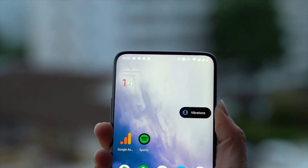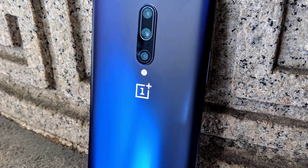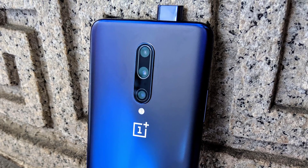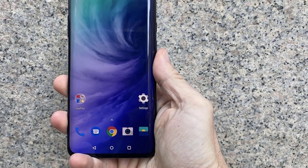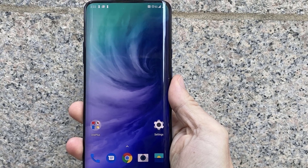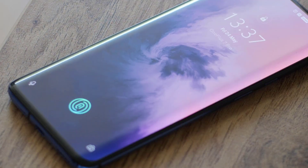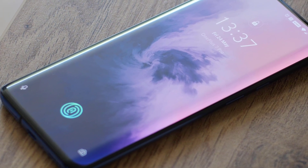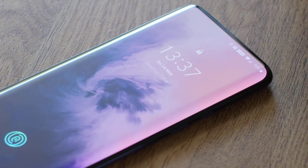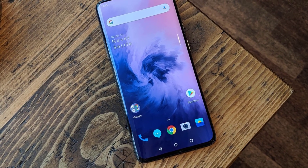Most people would probably care more that it doesn't have a notch or hole punch cut-out. OxygenOS 9, a lightly-optimized version of stock Android 9 Pie, is even more fluid and responsive than on the OnePlus 6T, thanks to the phone's powerful Qualcomm Snapdragon 855 chip and 6, 8, or 12GB of RAM. The OnePlus 7 Pro boasts a 16-megapixel f/2.0 pop-up camera and three rear shooters: a 48-megapixel main camera at f/1.6, an 8-megapixel telephoto lens at f/2.4, and a 16-megapixel ultra-wide-angle lens at f/2.2.